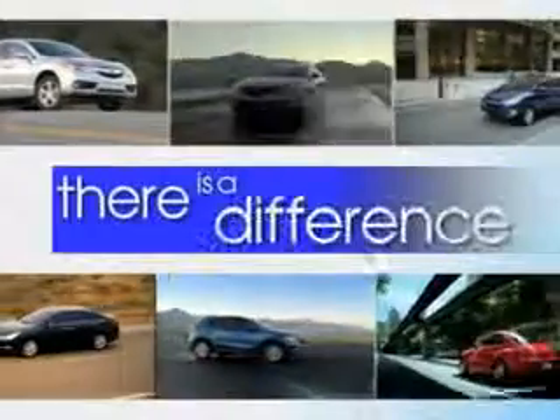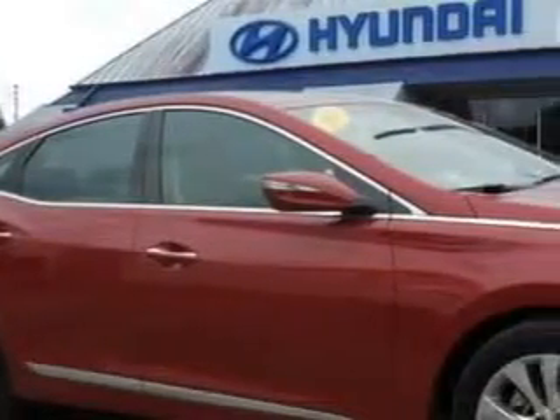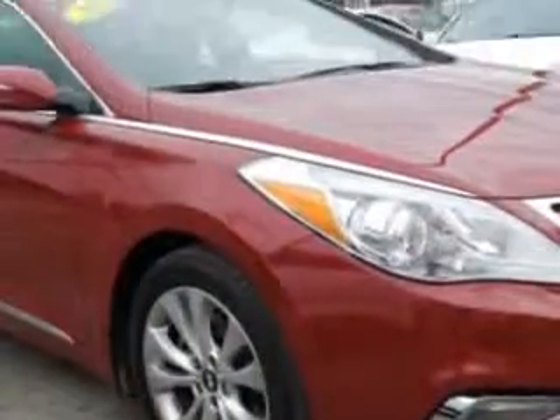When it comes to car buying, there is a difference. Experience excellence at any Jenkins dealership — you will love this Venetian Red Pearl 2013 Hyundai Azera, equipped with a six-cylinder engine and an automatic transmission. Enjoy an impressive 29 miles to the gallon on this great car.